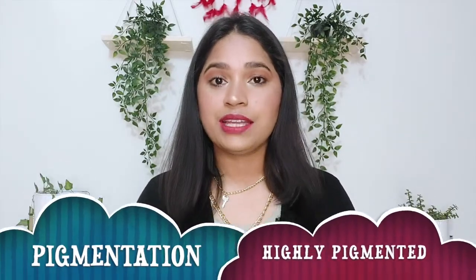Talking about pigmentation — this is a highly pigmented liquid lipstick. You just need one dip to cover your lips, and if your lips are pigmented, one to two swipes will easily cover the pigmentation. It has an intense color payoff and is not patchy at all.